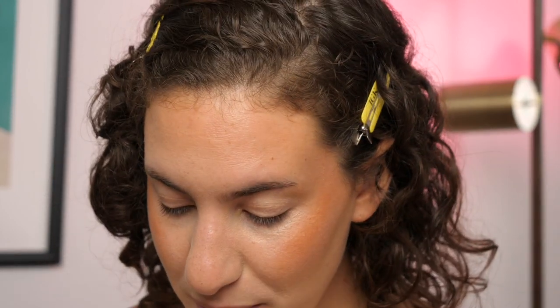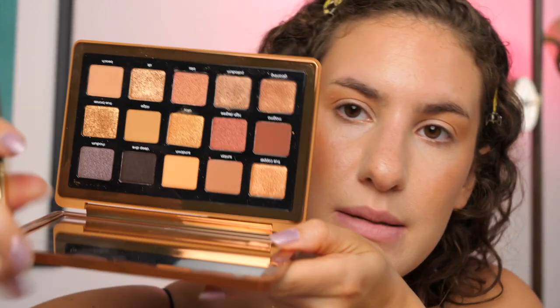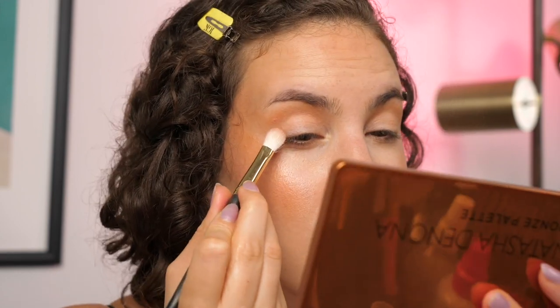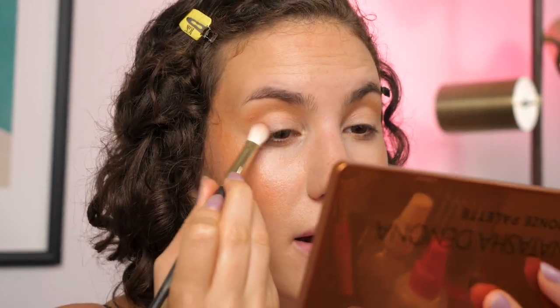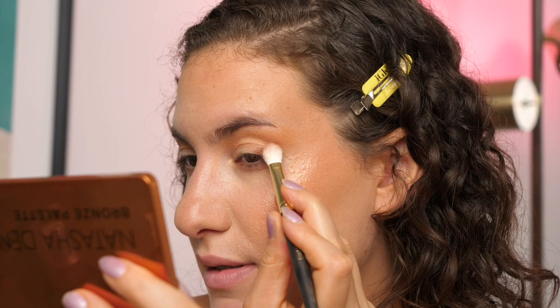I'm going to start off with 'Beach' — a great transition shade, a nice peachy neutral. On the Smith 232 brush, I'm going to apply this above my crease and flick it out. I'm really just feeling like a nice blown-out bronze smoky eye. Now I'm going to go into the shade 'Suntan,' which is this matte brown, and grab that on my Smith 235 — it's a bit of a smaller blending brush. I'm going to pack that on the outer corner of the eye, creating a pretty intense V-shape, going from the corner of my eye down towards the lash line to create almost like a triangle.